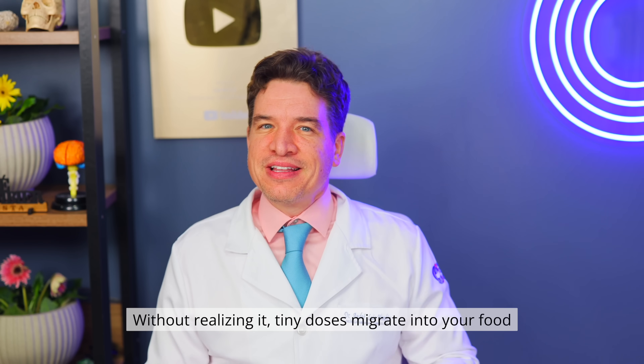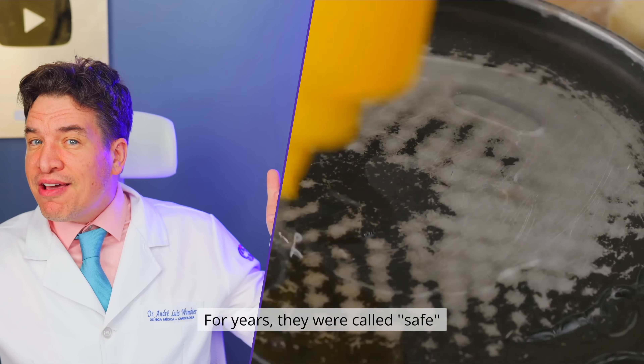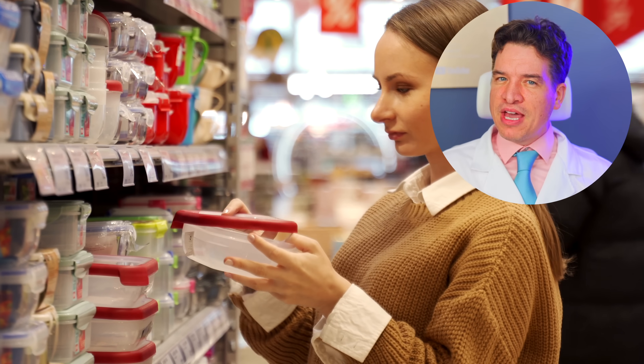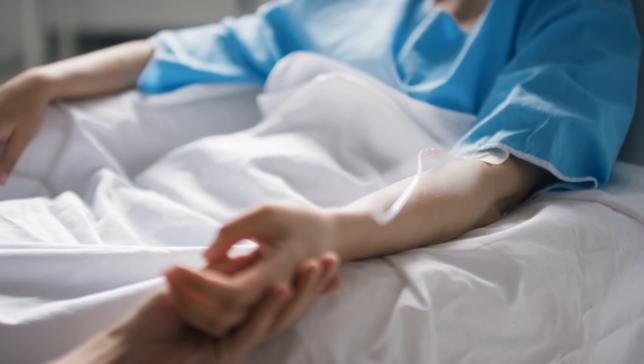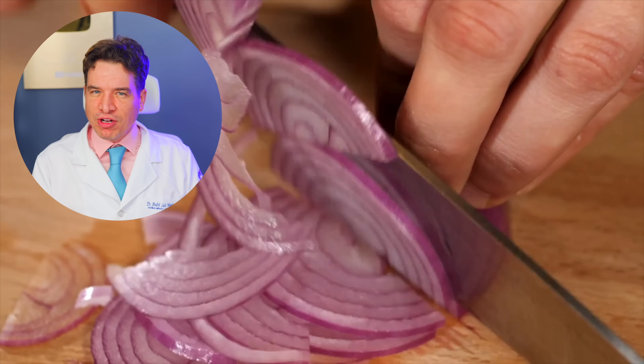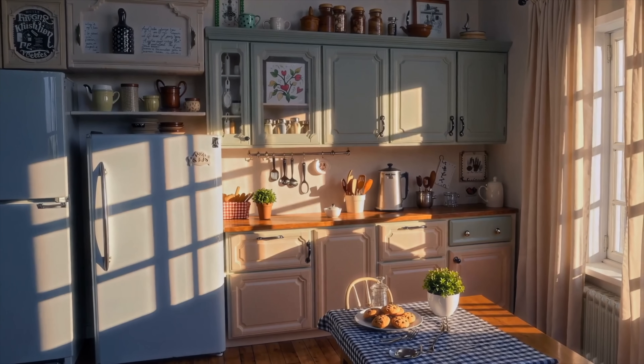Without realizing it, tiny doses migrate into your food. For years, they were called safe. But recent studies now link some of these common items to hormonal imbalances, inflammation and serious diseases — things you'd do anything to keep far away from your family. In this video, I'll show you the 8 most common hidden kitchen dangers and the simple, affordable swaps you can make to protect your family starting today. Stay with me until the end because number 1, I guarantee, is sitting on your kitchen counter right now.